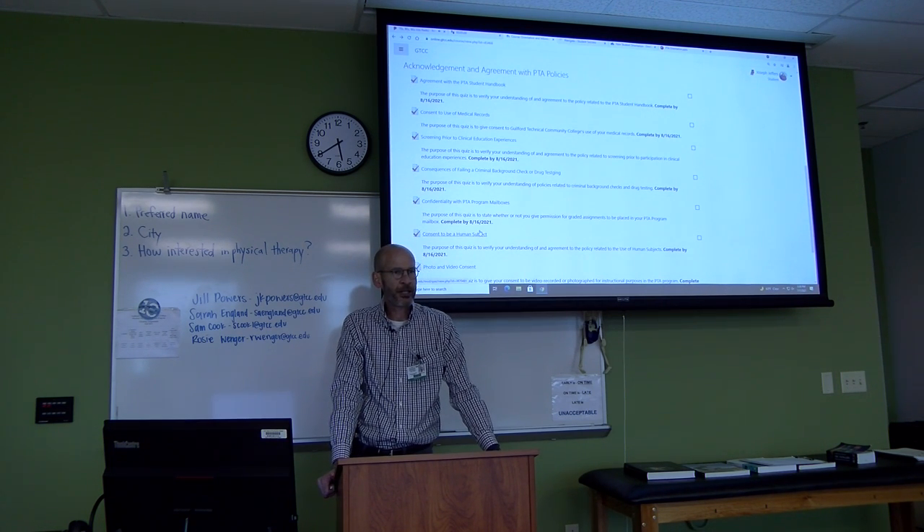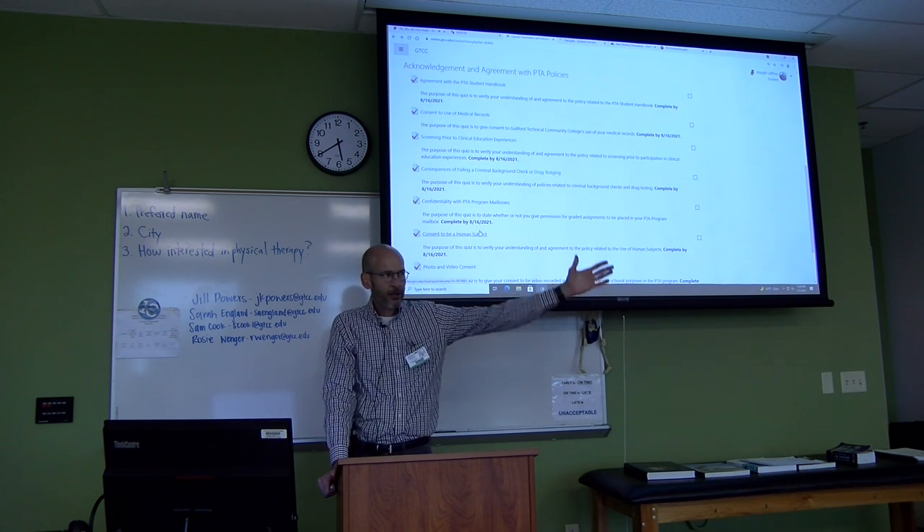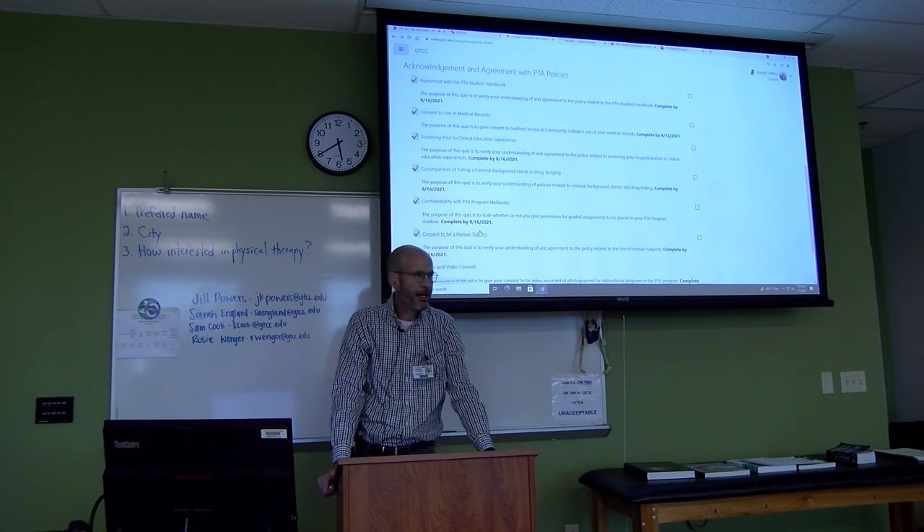Otherwise, look forward to seeing everybody on August the 16th, room 111, and we'll start right at nine o'clock.